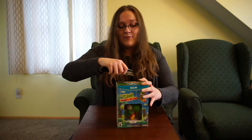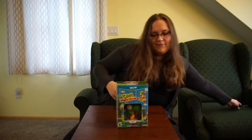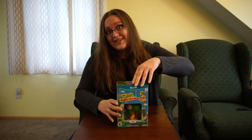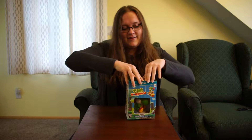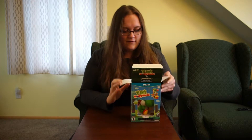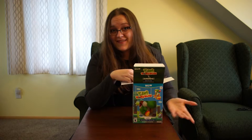Sharp knives — keep away from small children. Just in case you intend to hand your children a box knife to open up their Yoshi's. Alright.